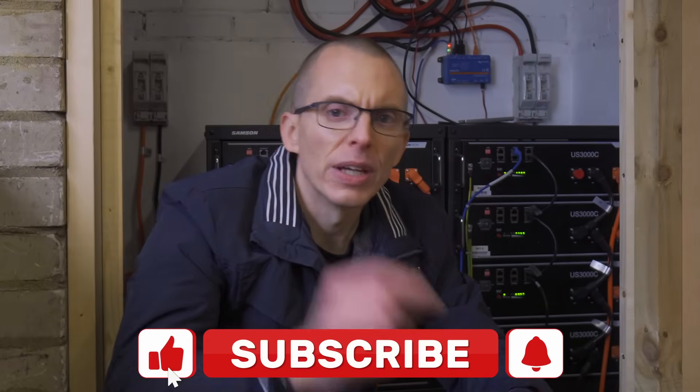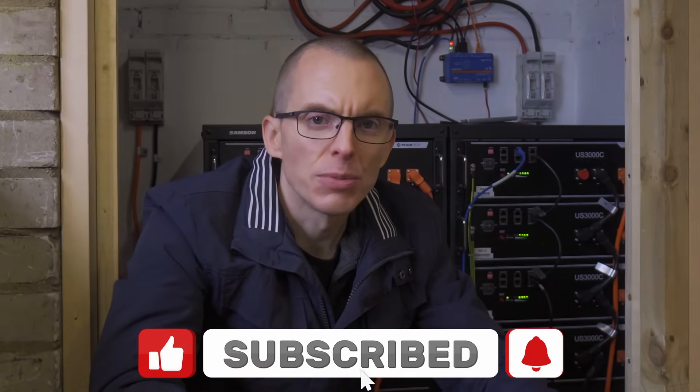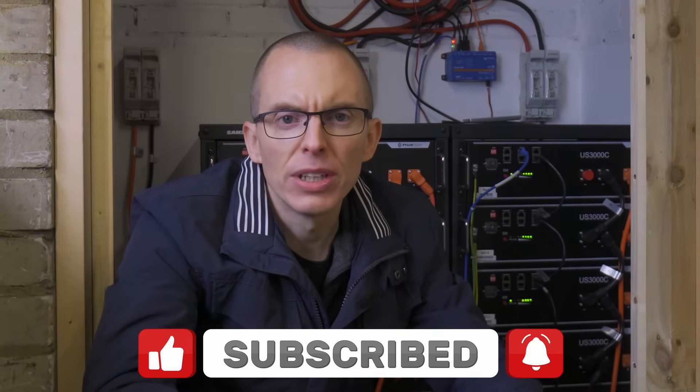If you like this please let me know by hitting the like button, and please subscribe to the channel so you don't miss updates on my battery system or any of the other projects I've got coming up. Thanks for watching and I'll catch you next time.